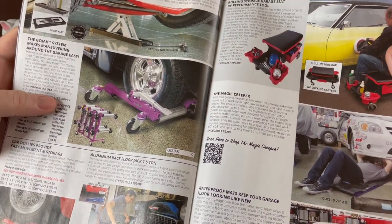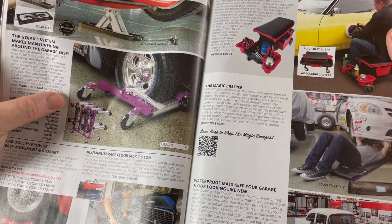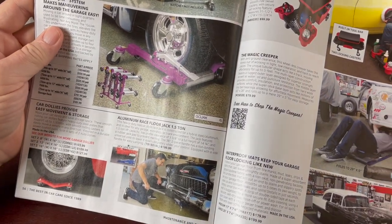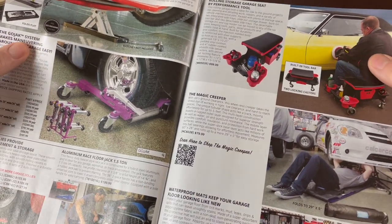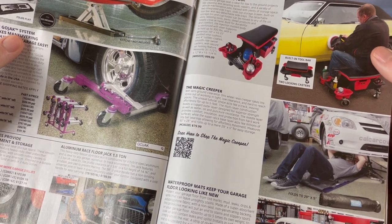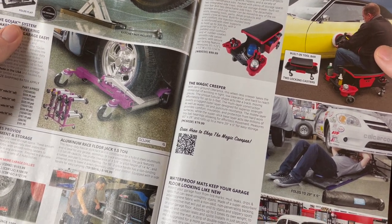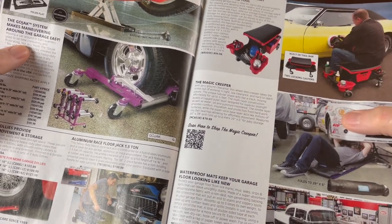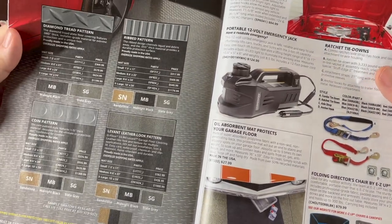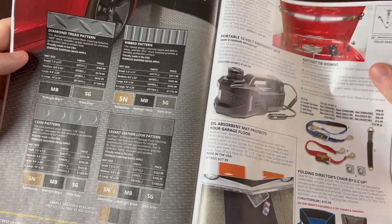There are rolling wheel stands — car dollies — where you can put the car up and roll it around. There's a race floor jack, and a garage set with rolling storage seat and storage. There's the Magic Creeper with zero ground clearance — a very low-profile creeper — and a waterproof mat you can put under your car. They also do garage flooring, so you can put down diamond plate or other pattern flooring — I've seen people with that kind of thing and it's pretty cool.